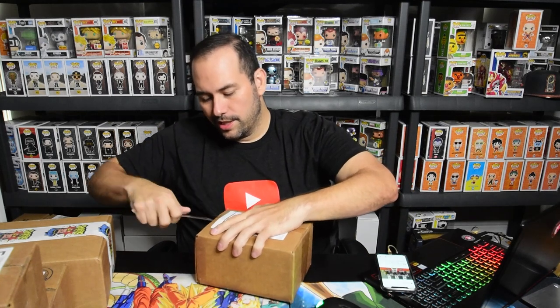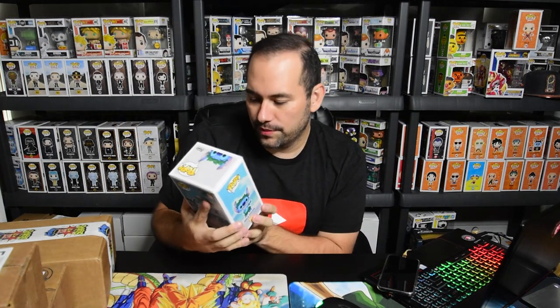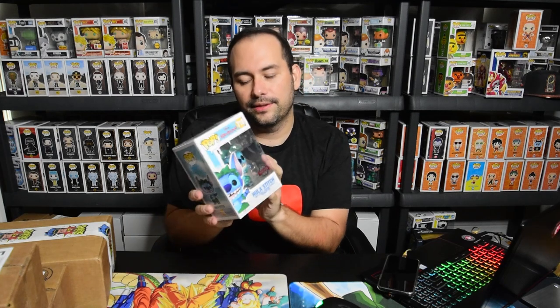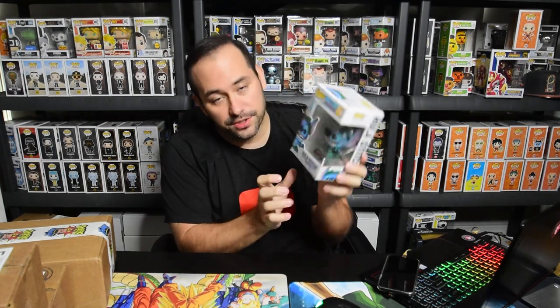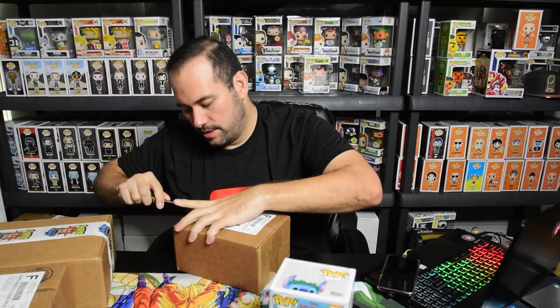The Chrono ones — I believe these are like $10 each, maybe $19.99. They had a limit of 10, so of course I maxed it out. They had a couple of good hits. All right, first one — three, two, one — bam! Very cool, we have Hula Lilo and Stitch, very nice. And this has the shared sticker, so that's actually a pretty cool pop.